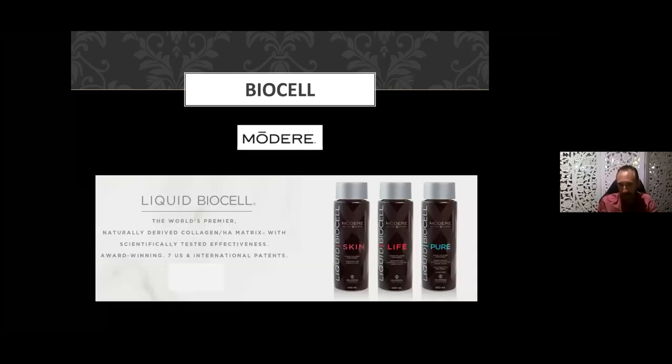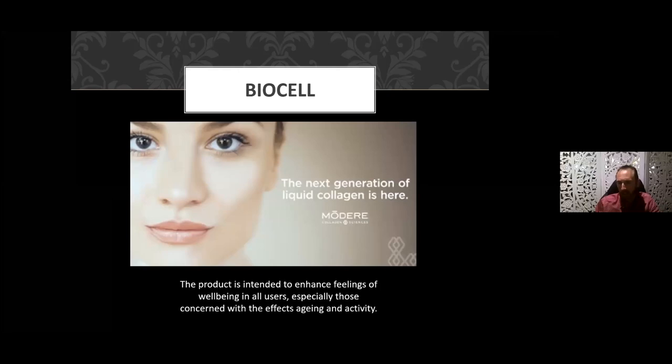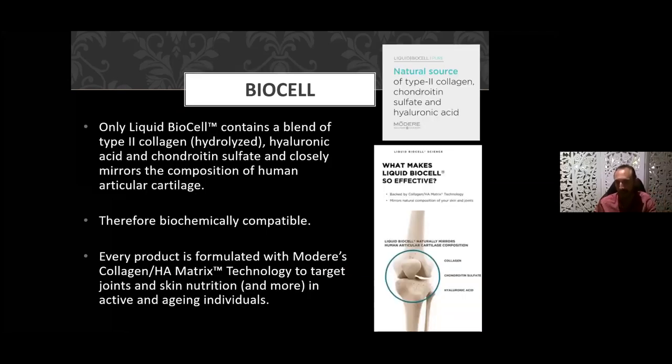Let's have a look at the BioCell product itself. With those three core ingredients, we believe it is the world's number one premier product — naturally derived, organically based collagen HA matrix, scientifically tested, with multiple awards and seven international patents. It is a TGA registered product. We can say it definitely enhances feeling of well-being, supports anti-aging, helps with skin tone, and also helps with anti-aging of joints. The liquid BioCell collagen from Modere contains the blend of Type 2 liquid collagen, hydrolyzed hyaluronic acid, and chondroitin sulfate.